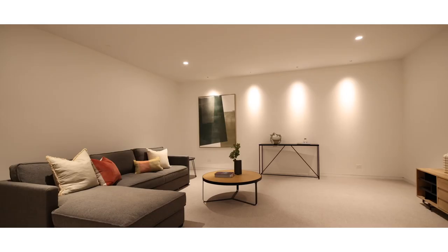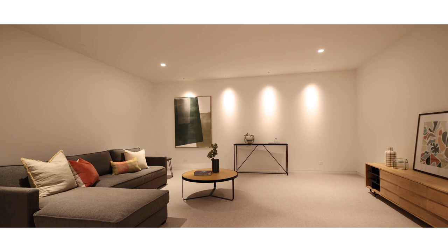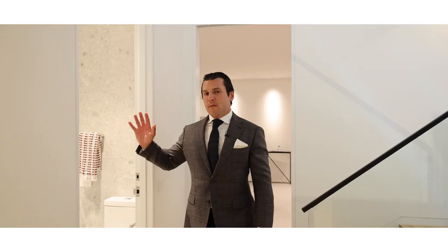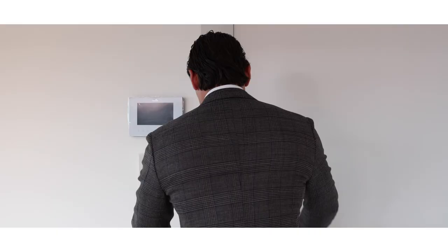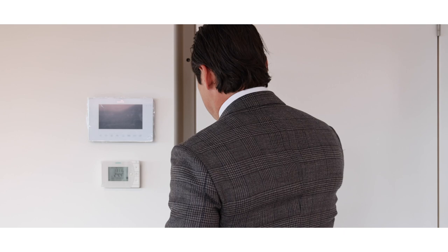Down in the basement, this multi-purpose room — probably a theatre — is phenomenal. Huge inside with beautiful carpet. As you walk through there's a full bathroom, beautifully tiled, storage, and a lift on this level.